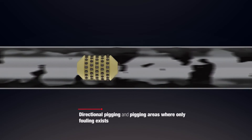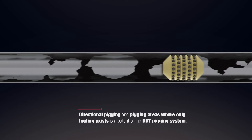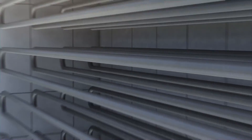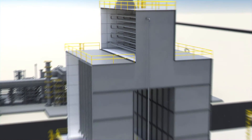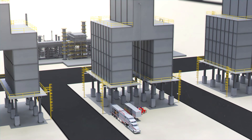Directional pigging and pigging areas where only fouling exists is a patent of the DDT-PIG system. This allows for minimal pigging and nominal pigging of bare tube wall. The DDT-PIG system is the most advanced and efficient pigging system in the world.